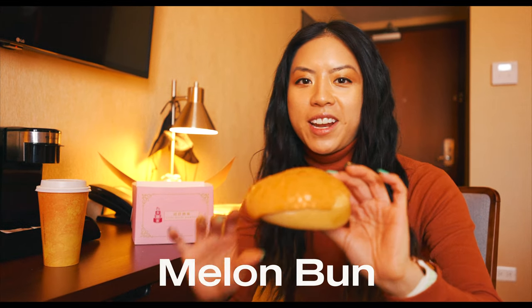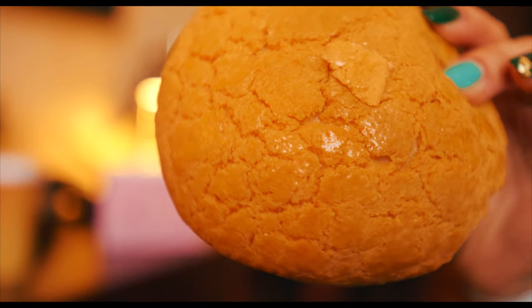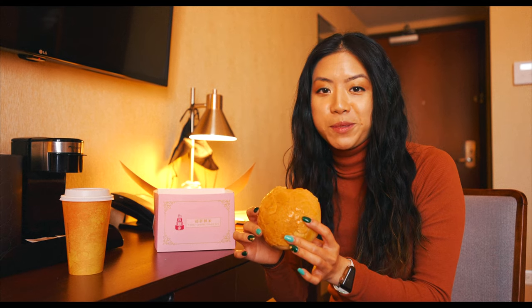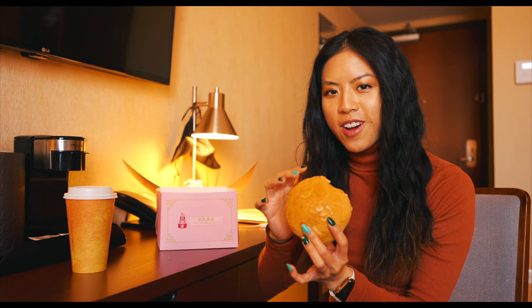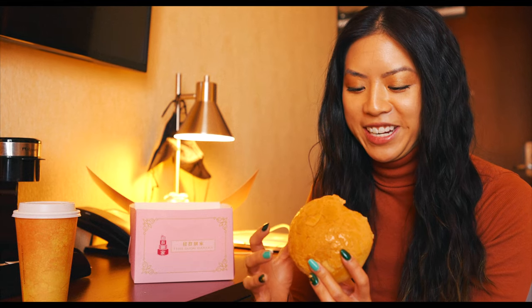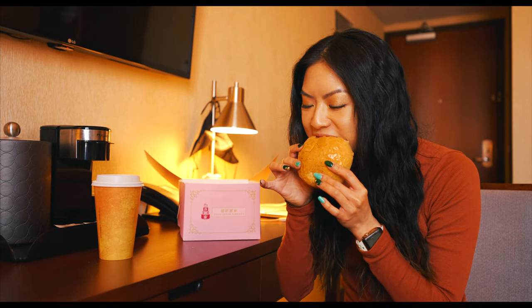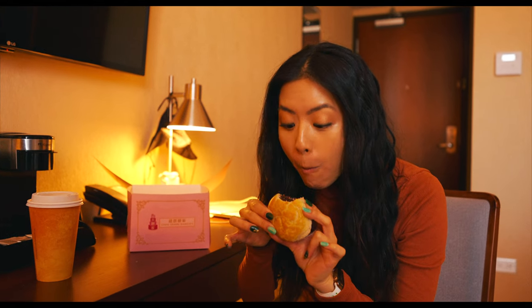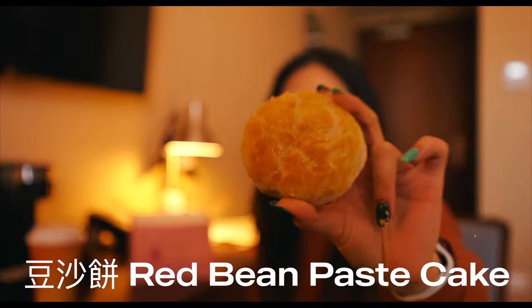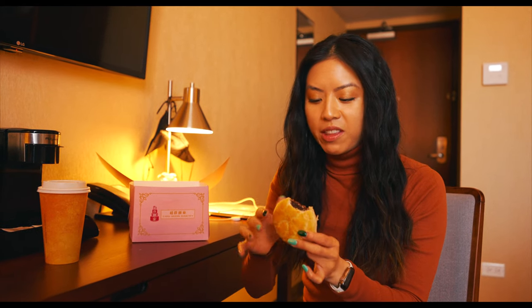Gonna start with the melon bun — not actually sure what's in it but it looks amazing. I don't think I've had anything like this before. It's got this layer of almost like a dried icing sugar on it. It's not too sweet, really delicious, and there's this really soft bun on the bottom. Just a lovely morning pastry. Now trying the red bean puff — if you're used to red bean types of pastries, it's not too sweet, so that's what you'd expect. Very nice and flaky on the outside. Delicious. It reminds me of Hopia if you're Filipino.